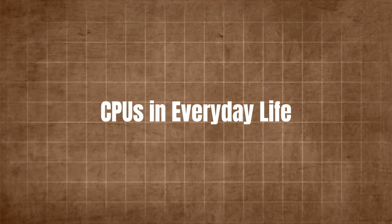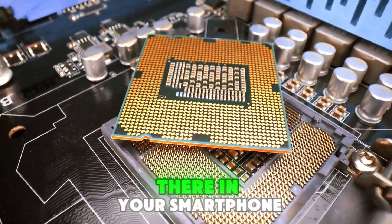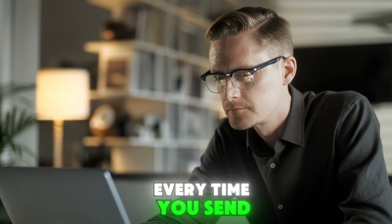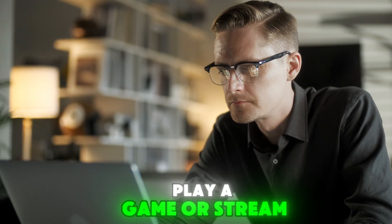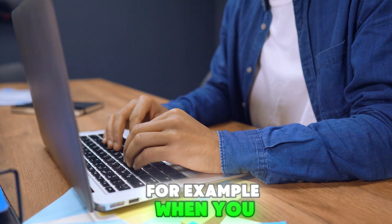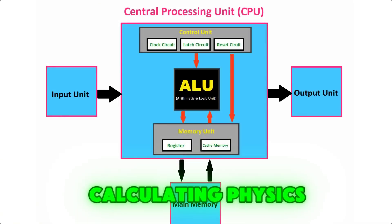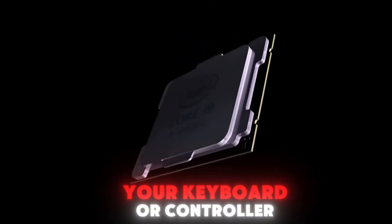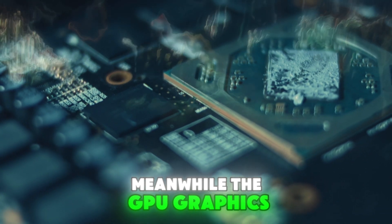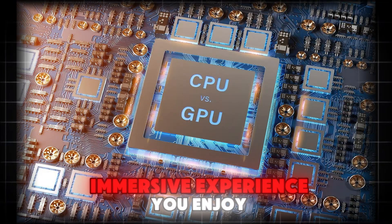CPUs in everyday life. You might not realize it, but CPUs are everywhere — in your smartphone, your smartwatch, your car, and even your refrigerator. Every time you send a text, play a game, or stream a video, a CPU is working behind the scenes. For example, when you play a video game, the CPU is responsible for running the game's logic, calculating physics, and managing inputs from your keyboard or controller. Meanwhile, the GPU — graphics processing unit — handles the visuals. Together, they create the immersive experience you enjoy.